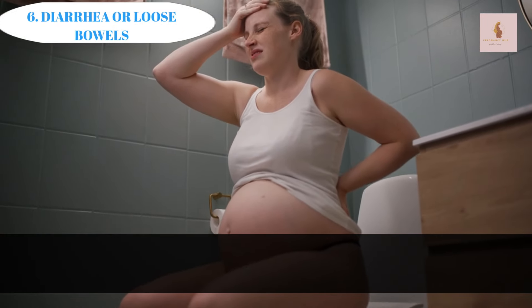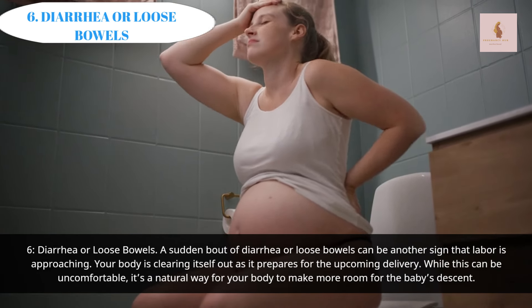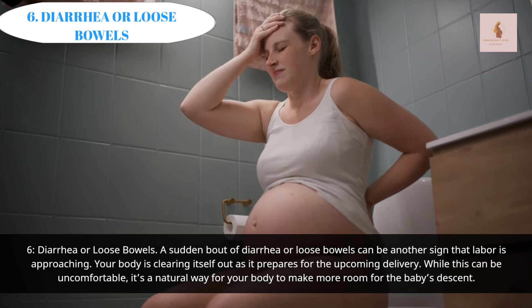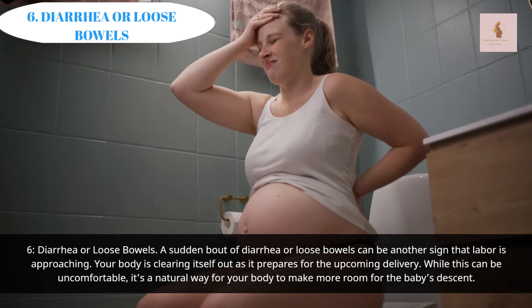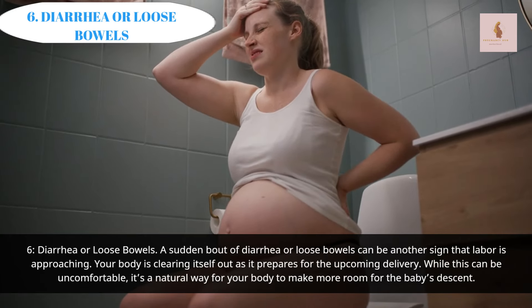Diarrhea or Loose Bowels: A sudden bout of diarrhea or loose bowels can be another sign that labor is approaching. Your body is clearing itself out as it prepares for the upcoming delivery. While this can be uncomfortable, it's a natural way for your body to make more room for the baby's descent.